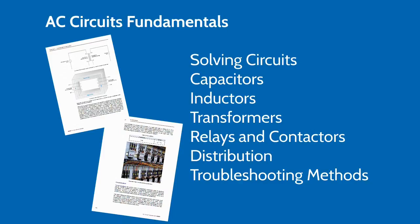In AC circuit fundamentals, students will understand and solve AC circuits, explore capacitors, inductors and transformers, and study magnetism and electromagnetism principles, as well as troubleshooting. The curriculum integrates all the theory required for the study of a particular topic, as well as hands-on exercises that reinforce the theoretical concepts and help students develop their skills.